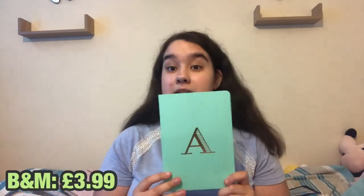The next thing — I'm not sure if I'll use it for school but I could — is this A3 mint green notepad from B&M. It was $3.99 and I just love it. It's a mint green book with gold detailing — I absolutely love it.